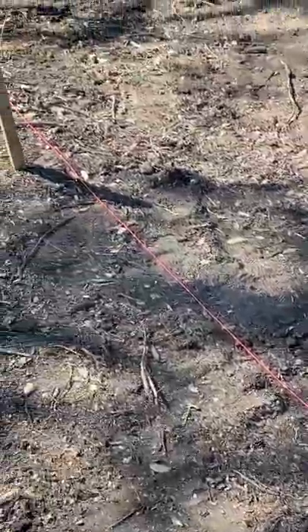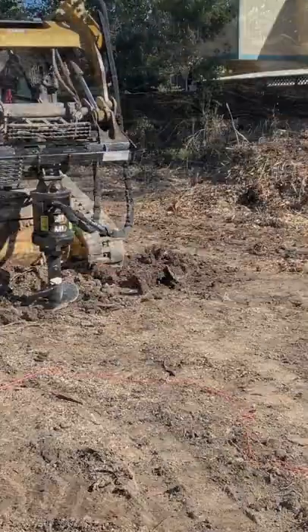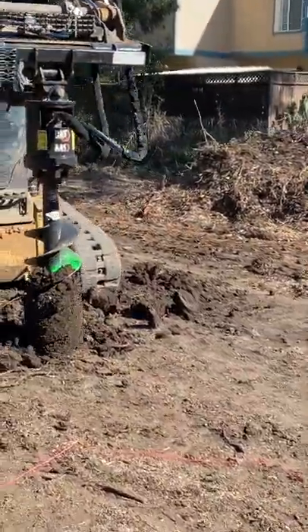It's day three of the barn build. We spent the morning leveling the site and marking the location of the 16 posts we'll be using for our pole barn construction.